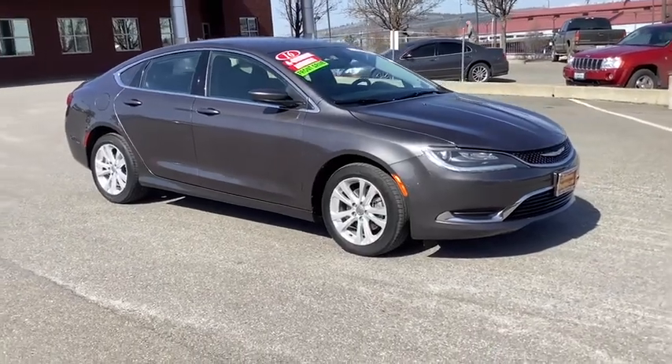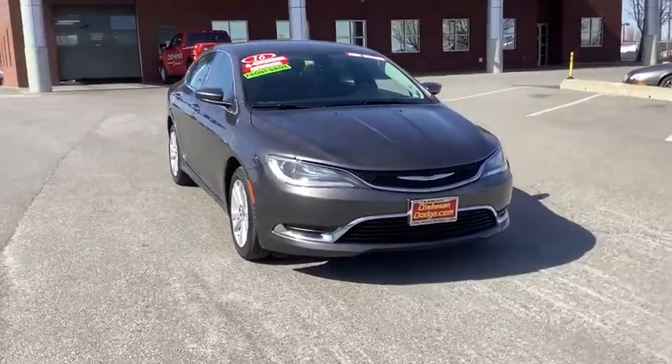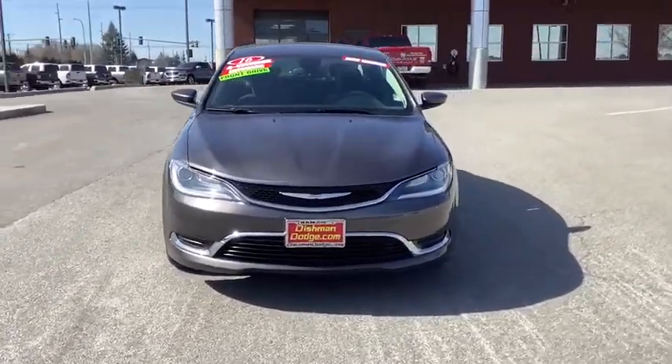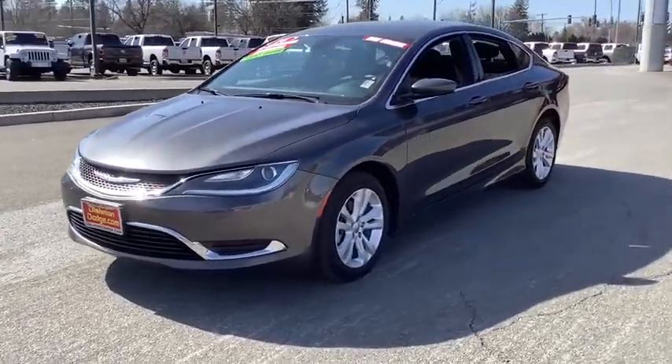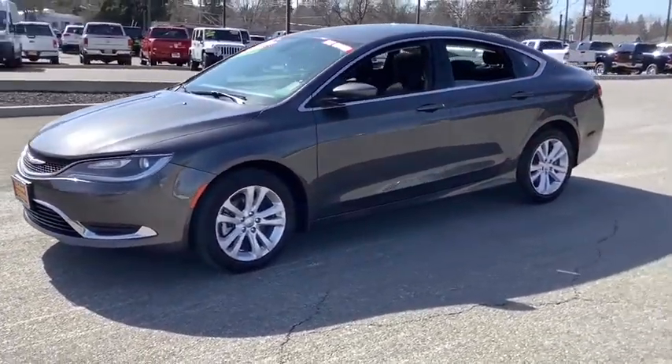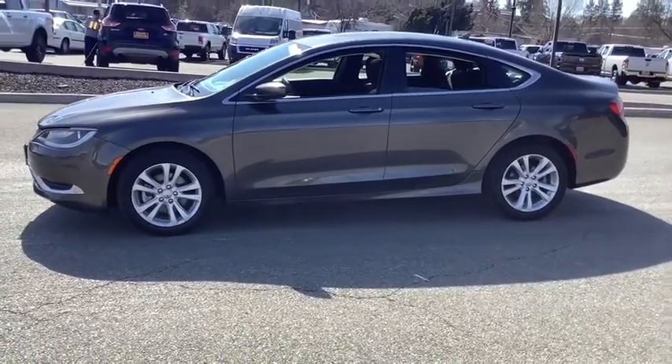Looking for the right vehicle? Check out the 2016 Chrysler 200. This mid-sized sedan from Chrysler is loaded with modern comfort. Thicker seats, LED lighting, and noise dampeners are just a few. This 200 model for Chrysler takes an aggressive step into a competitive market.